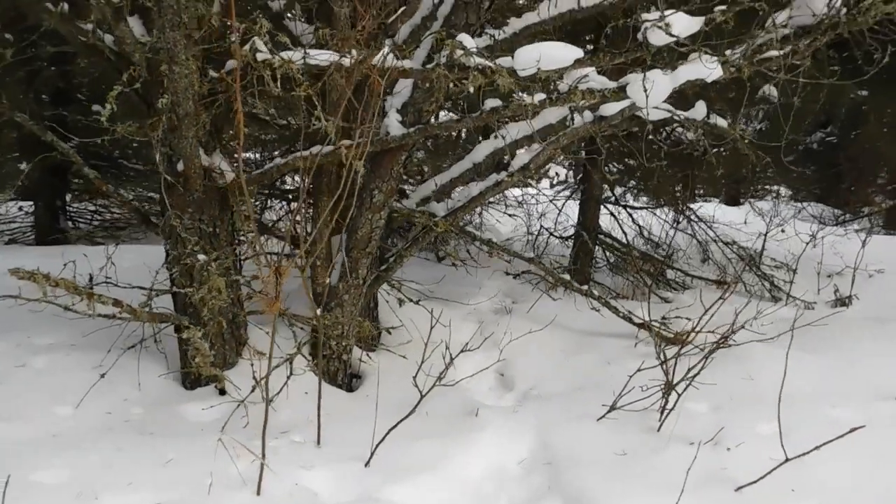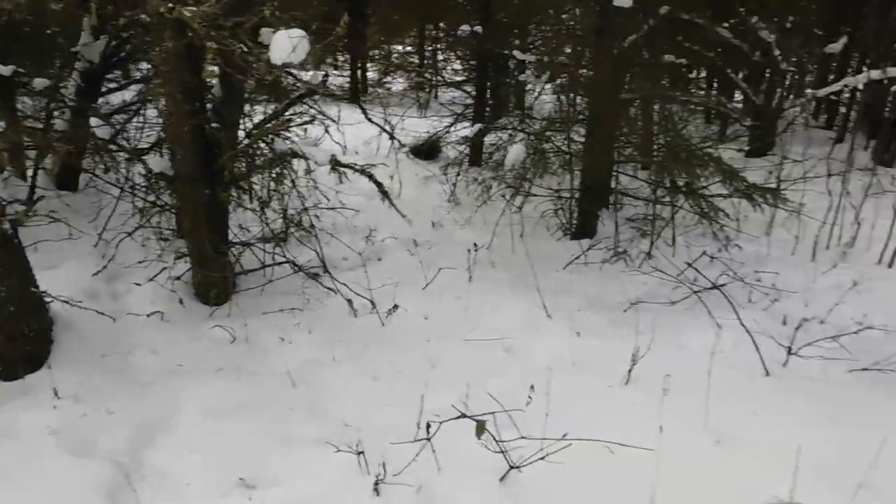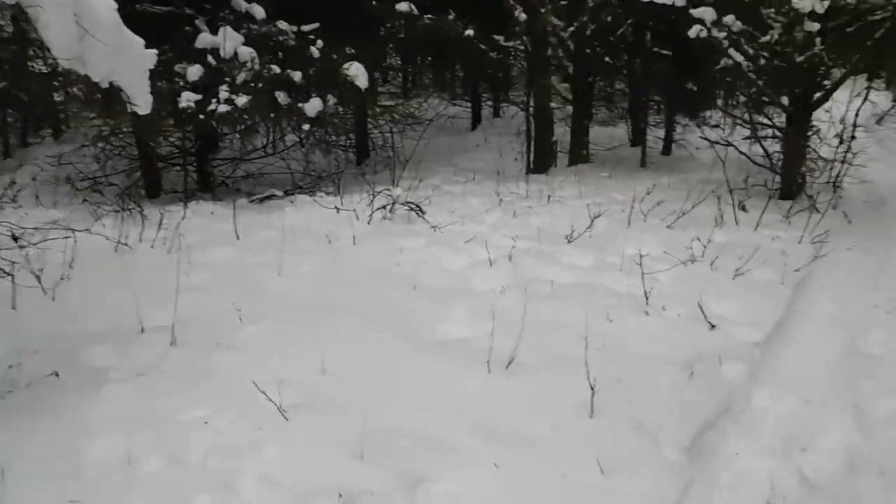That one there is pretty beaten down — you can see there's all kinds of intersecting trails around. I'm thinking I'll put one there first, that'll be the first spot. Keeping my eyes open too, because you never know when you might see one sitting around — be a nice bonus. Got my tripod set up to show you guys how to make a snare.